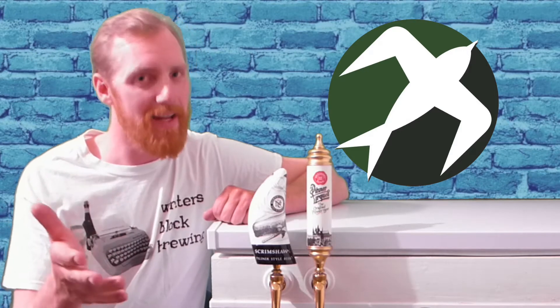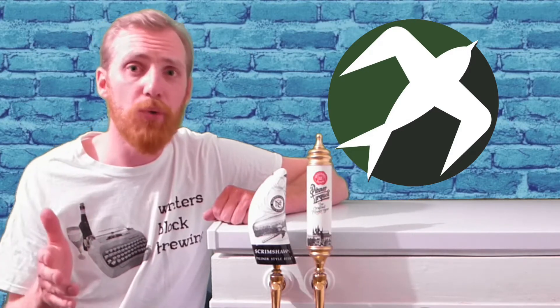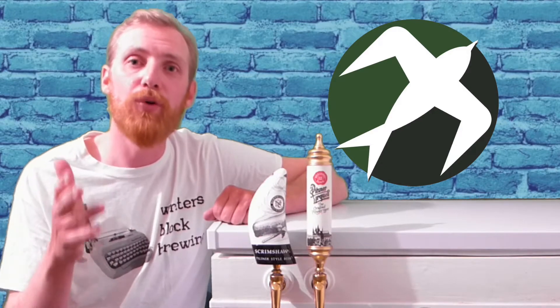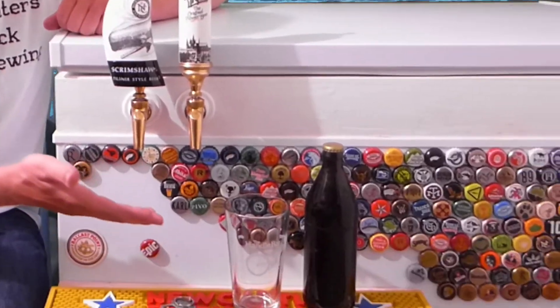Josh doesn't yet have a blog or YouTube channel to promote. However, Freebird Brewing is a tribute to his dad, and he just wants feedback on his fourth-ever homebrewed beer. Josh, thank you for sending this to me. Now, let's take a look at the beer.